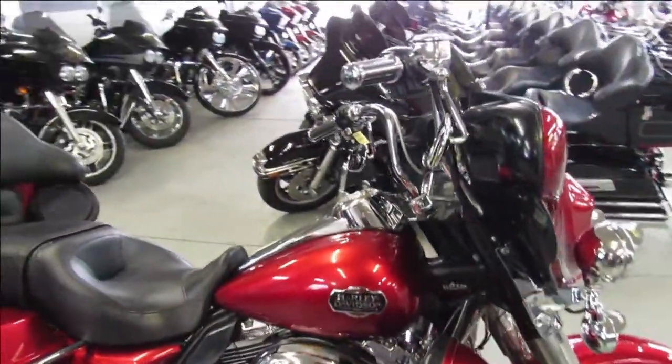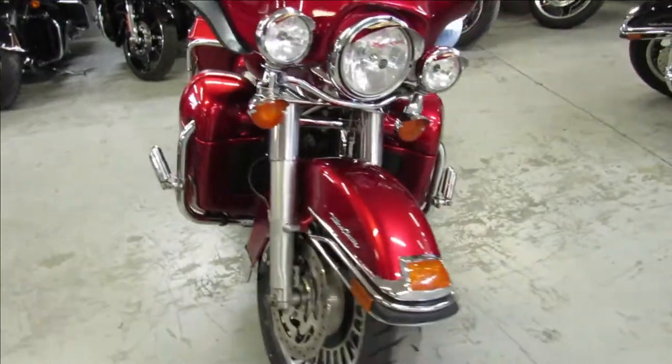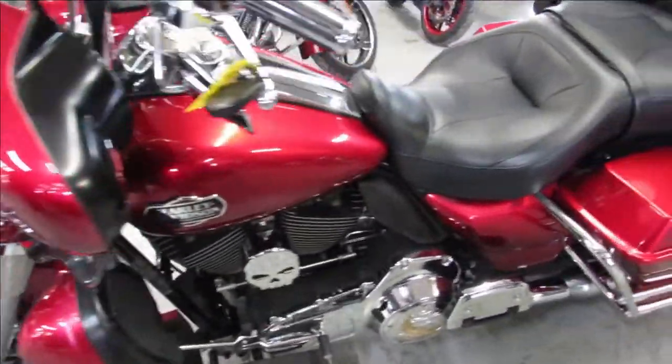ApprovalPowerSports.com here, doing some videos on some bikes we just got in. This one here is a 2009 Electra Glide Ultra Classic for sale in candy apple red with tons of chrome — one sharp Ultra Classic indeed here guys.